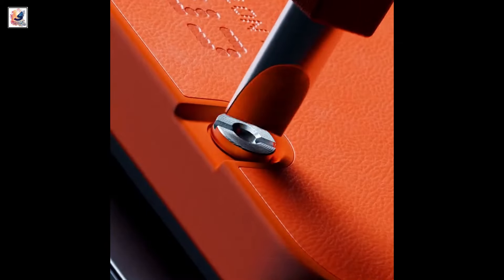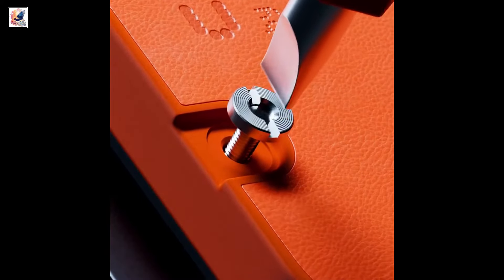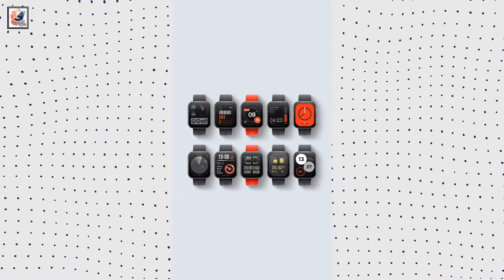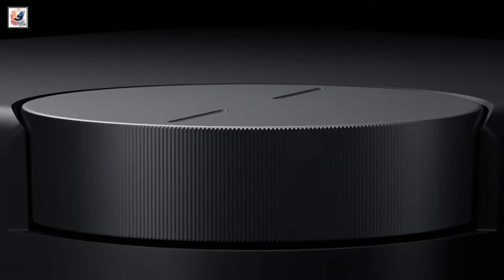Nothing's sub-brand CMF is set to launch the CMF Phone 1 in India and globally on July 8th. The brand recently started teasing its upcoming smartphone, smartwatch, and earbuds, revealing bits and pieces about their design.